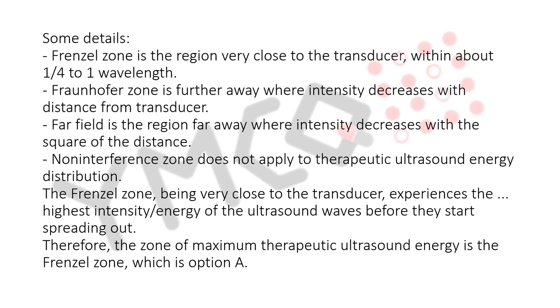The Frenzel zone, being very close to the transducer, experiences the highest intensity energy of the ultrasound waves before they start spreading out. Therefore, the zone of maximum therapeutic ultrasound energy is the Frenzel zone, which is option A.